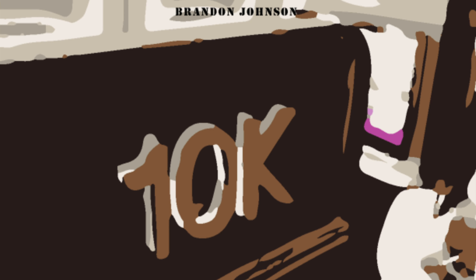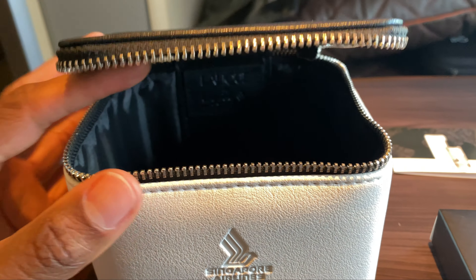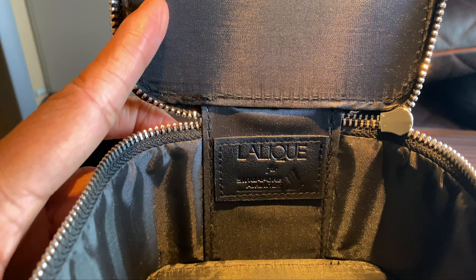Welcome back to the channel. Today I wanted to show you the contents inside of Singapore Airlines first-class amenity kit. This is brought to you by Lalique — you can see the case there that it comes in, pretty nice case.